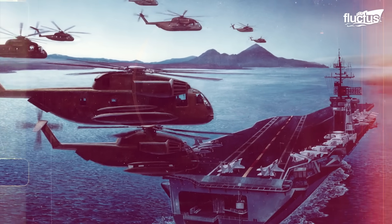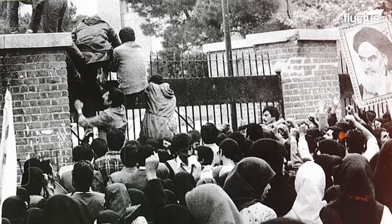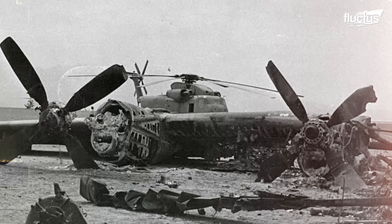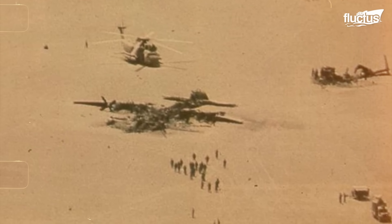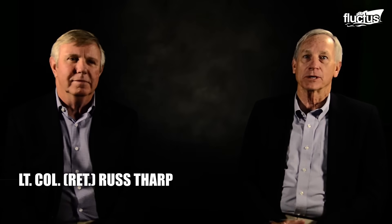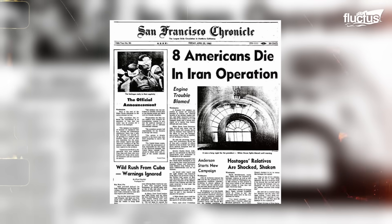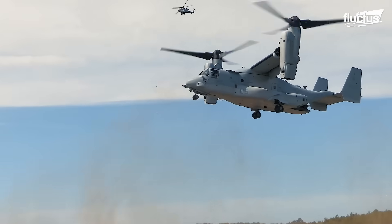For example, Operation Eagle Claw in April 1980 had the objective of rescuing 53 members of the U.S. Embassy in Iran. However, the mission had to be aborted due to mechanical problems with the helicopters. They decided they could not go on because they didn't have enough helicopters to carry everybody needed in the operation. Negative results like these have driven aircraft development, such as the Osprey MV-22.